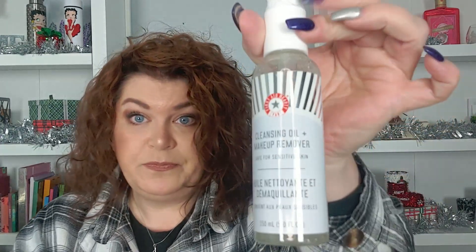First up is First Aid Beauty Ultra Repair Wild Oat Hydration Toner. I love First Aid Beauty. And then I also got a cleansing oil and makeup remover safe for sensitive skin, also from First Aid Beauty. I didn't give Steph any direction — I just said I need hydration — and she just knows what I'm going to like. She's like, I got you, girl.